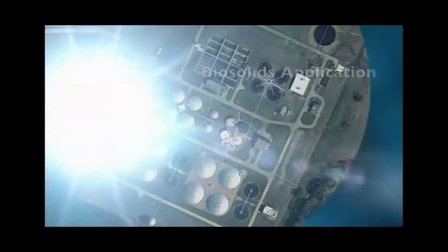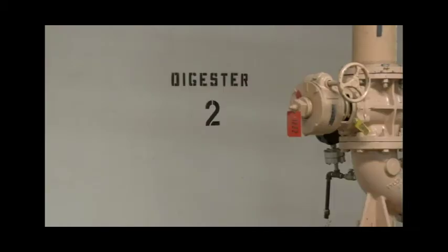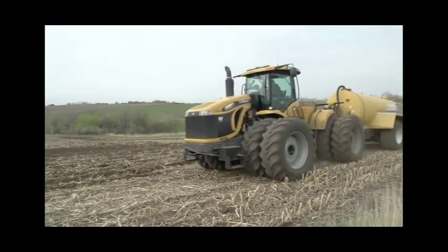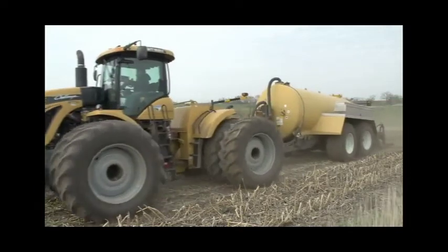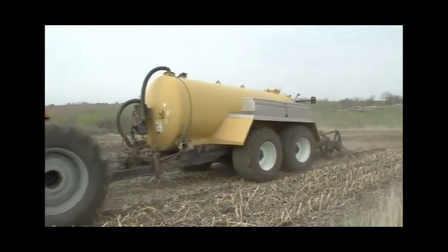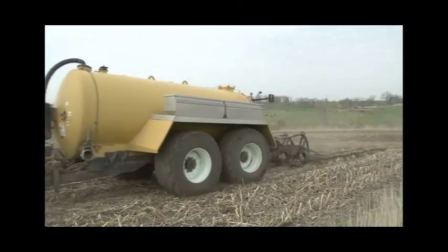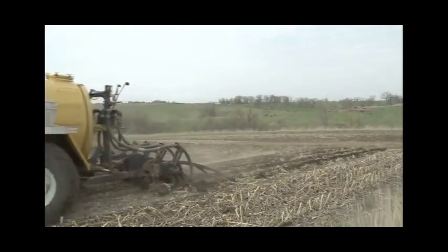As mentioned earlier, the digester stabilizes the sludge and that sludge is eventually sent out to farmers' fields to help add nutrients to their crops. Every year the digesters produce almost 2,500 tons of sludge that can be land applied to farmers' fields. We actually call this sludge biosolids, which means that the sludge has been fully stabilized by the microbiology in the digesters and is now safe to put on farmers' fields.